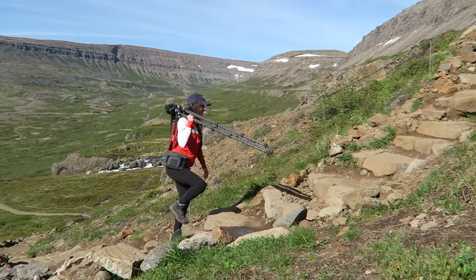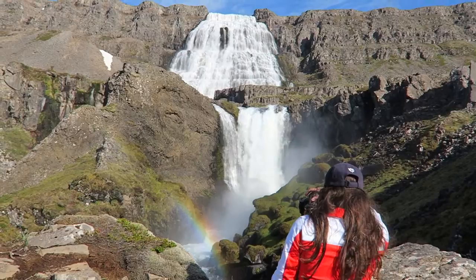Hello from the Westfjords here in Iceland. I've just arrived at the most spectacular waterfall and I'm just about to set up. I hiked all the way up, and there's so many little waterfalls as you come up and then you arrive.